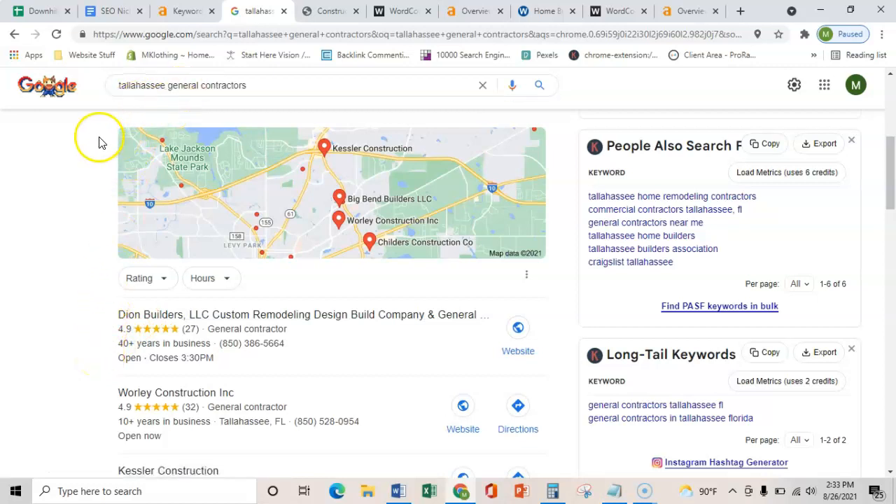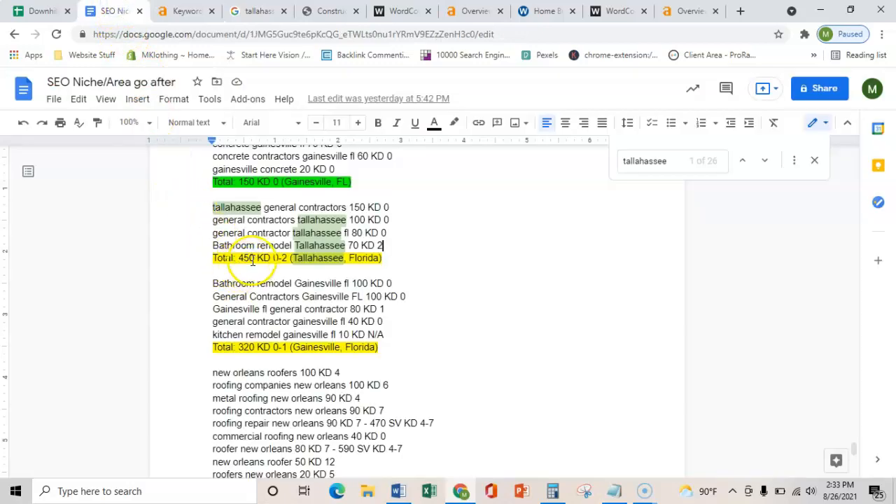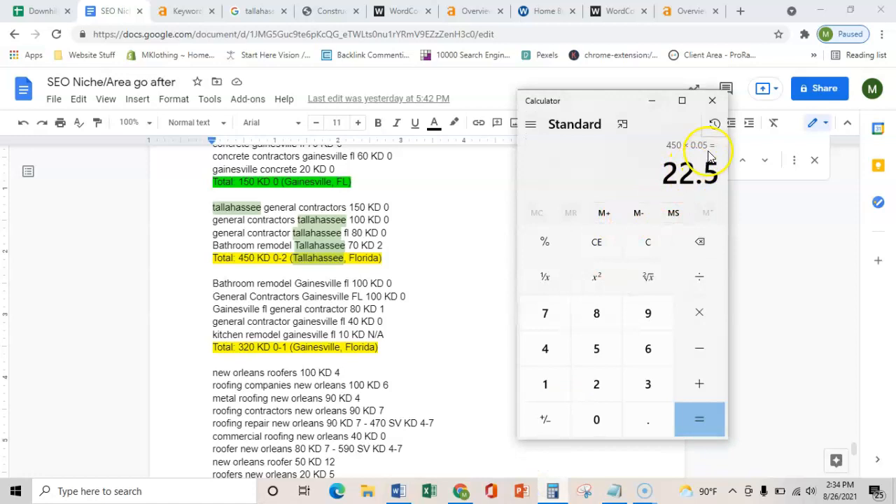I know that these terms are being searched every month because I use this software called Ahrefs, which shows me that there are 150 searches for just this one term and 450 total searches combined with all these terms. With Google, typically about 10% of that turn into phone calls, so right around 45. But even if we play it conservatively and say 5% turn into phone calls, that's still 22 extra calls every month.